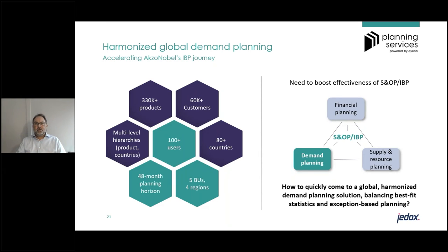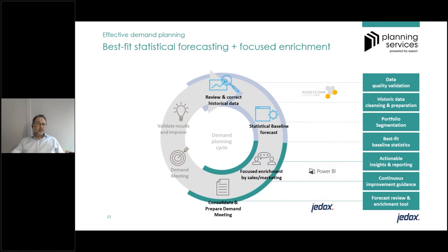The main business question was: how do we boost the effectiveness of our S&OP and IBP? One of the first building blocks was stepping up in the demand planning domain. The core question was how to quickly come to a global harmonized demand planning solution, balancing best-fit statistics with exception-based planning. That started with a process design for an effective demand planning cycle: starting every month with data quality validation — is the data consistent and complete — followed by cleansing and preparation, then segmentation.